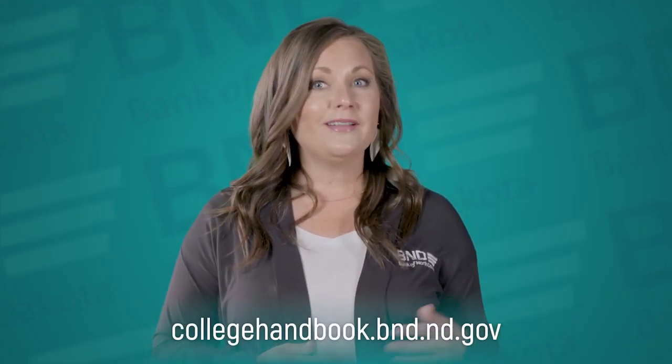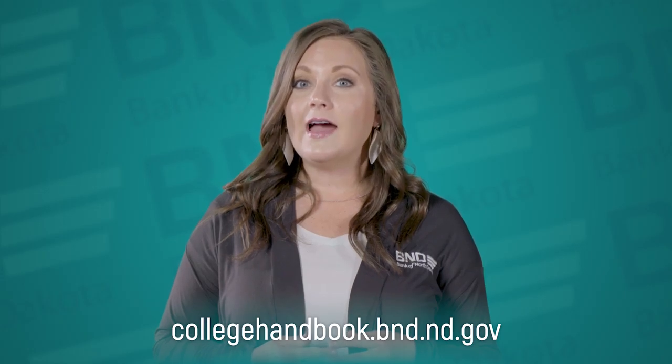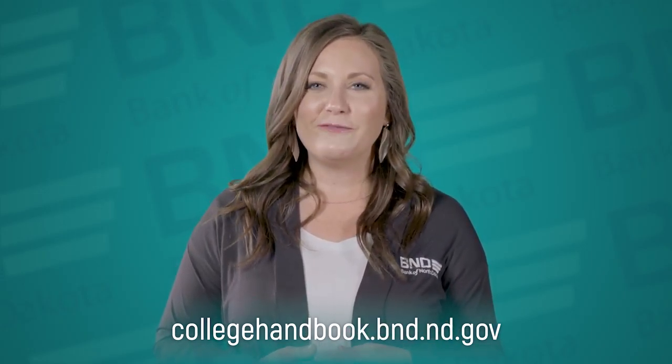Visit Bank of North Dakota's College Handbook at collegehandbook.bnd.nd.gov for more tips on budgeting and planning for your future.